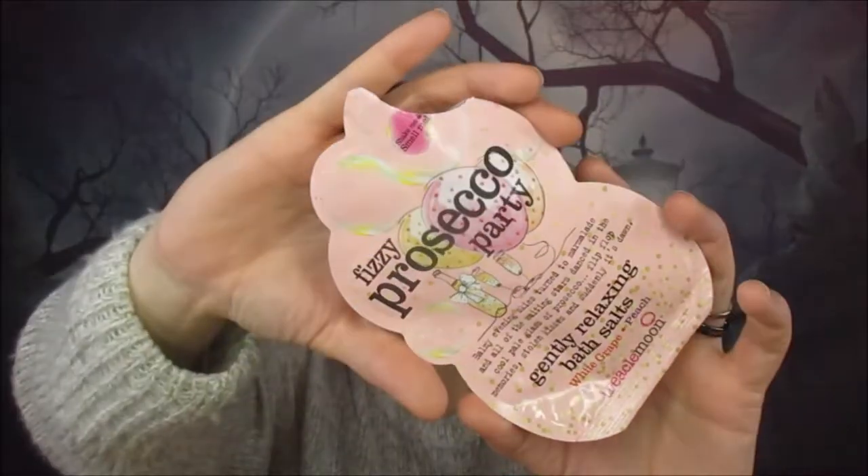Next we have a Treacle Moon Fizzy Prosecco Party bath salts — probably one of my favorite scents from them. These were from Aldi at 99p, which is an absolute bargain. I loved them — you've probably seen them in a few of my empties.